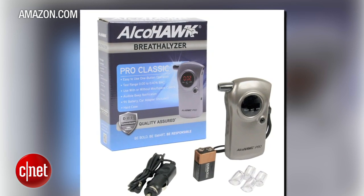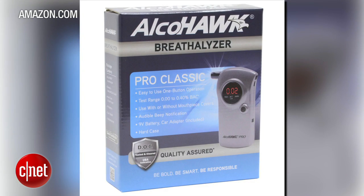Know your blood alcohol level with accuracy with one of these consumer breathalyzers. The AlcoHawk Pro is supposedly the model that law enforcement officers use. For $60, this no-frills breathalyzer relies on long, deep breaths to deliver the highest accuracy.